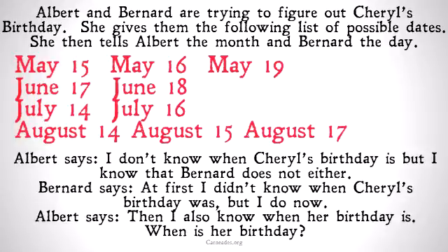Albert and Bernard then make the following statements. Albert says: I don't know when Cheryl's birthday is, but I know that Bernard does not either. Setting aside skeptical concerns about knowledge, Bernard then says: at first I didn't know when Cheryl's birthday was, but I do now. And finally, Albert says: then I also know when her birthday is. Assuming none of them are lying, when is her birthday?